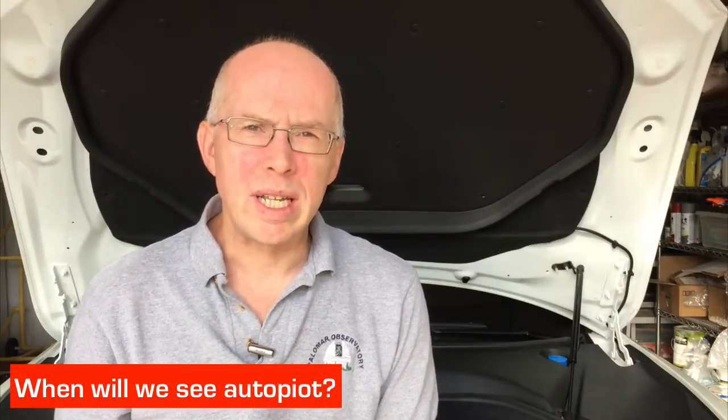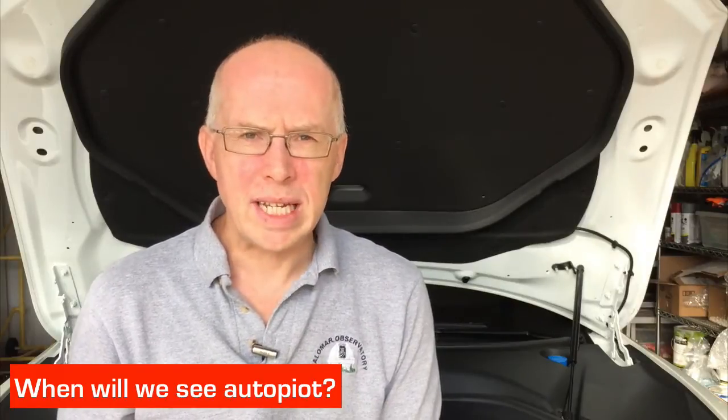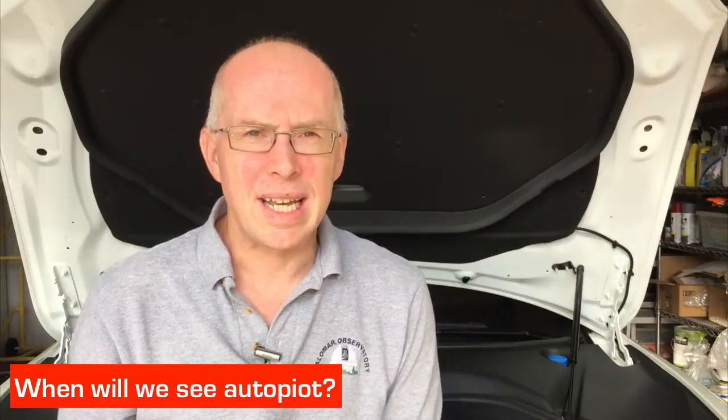As for Autopilot, Elon didn't actually say when we would see it. Clearly it was demonstrated at the event, and those release candidate cars were running a special version of the software that had that functionality in it. But when we will see that coming into production, he didn't say.